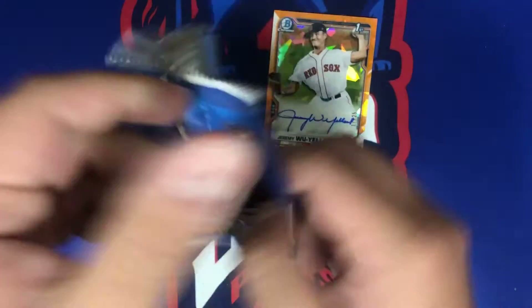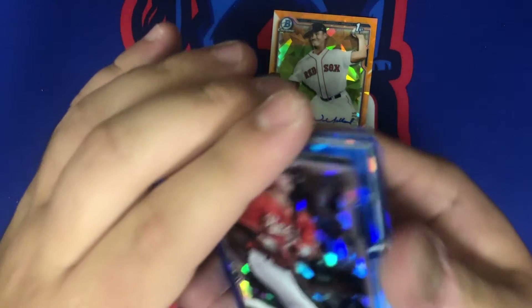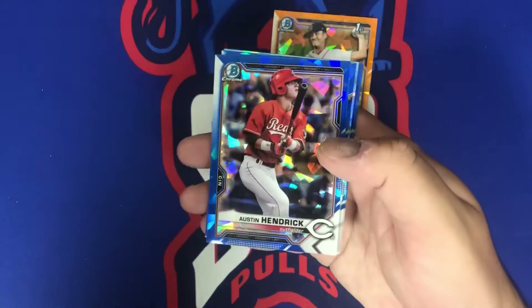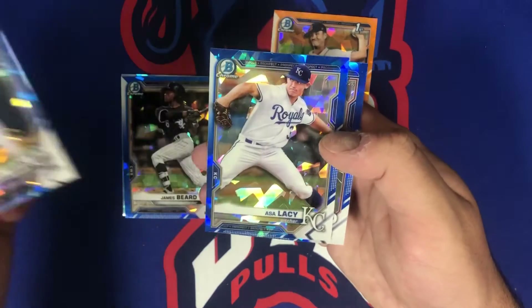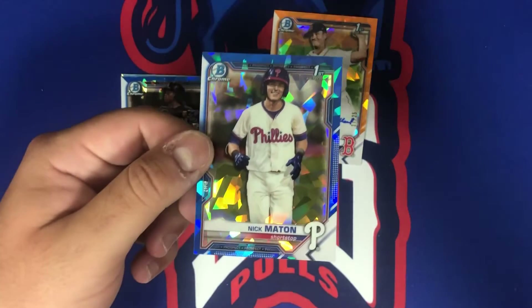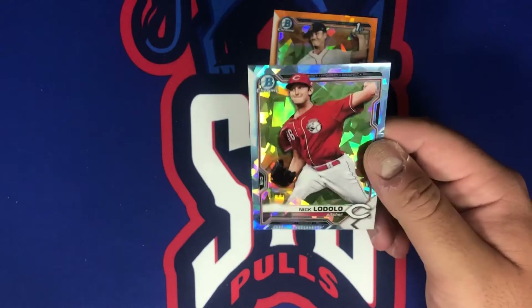This pack should definitely have a parallel in it — it felt really thick compared to all the other packs. And why it felt very thick is because there are six cards in this pack; normally there's only four. So we got some extra cards, and it's a parallel — maybe it'll be an auto too because clearly something was up with this pack. We got Austin Hendrick, James Beard, Taron Vavra, Asa Lacy, Nick Maiden — not bad though off-centered as well. A lot of these good firsts are off-center. Our parallel is Nick Lodolo — aqua. At least we got six cards in that pack.